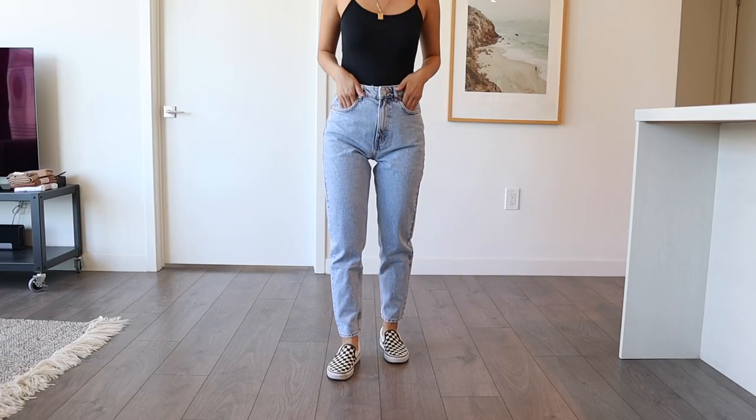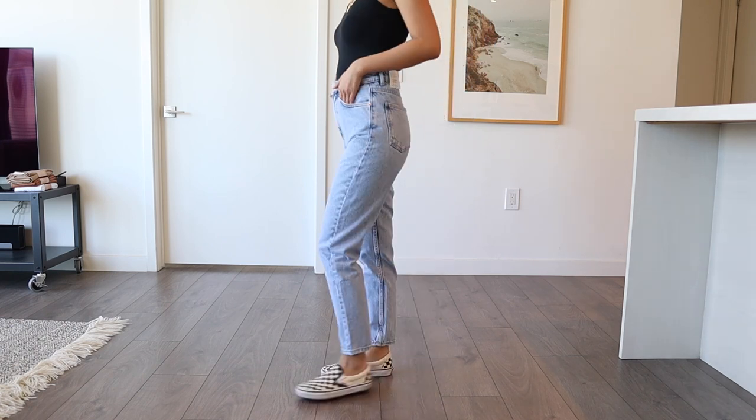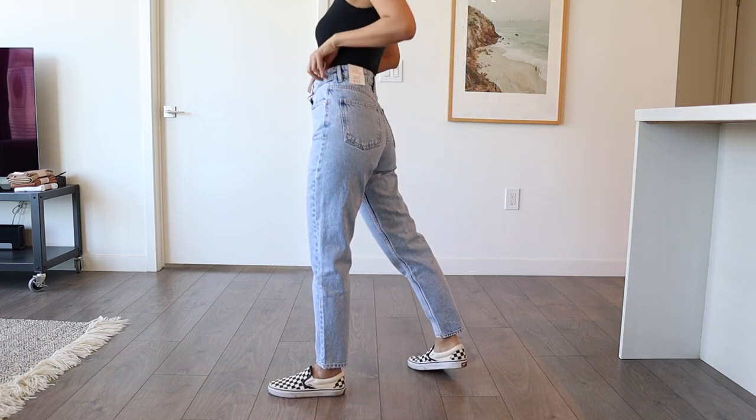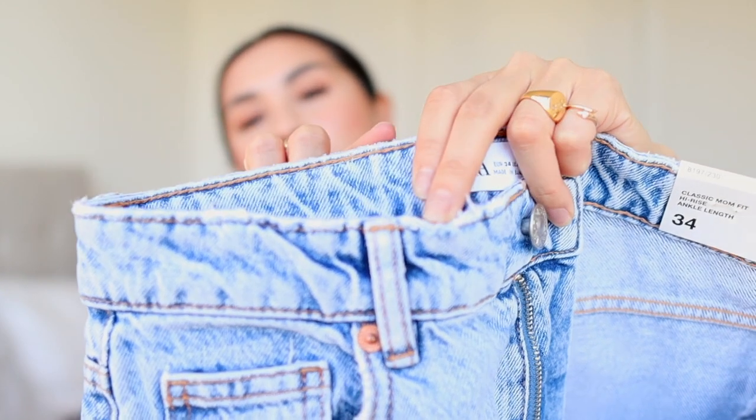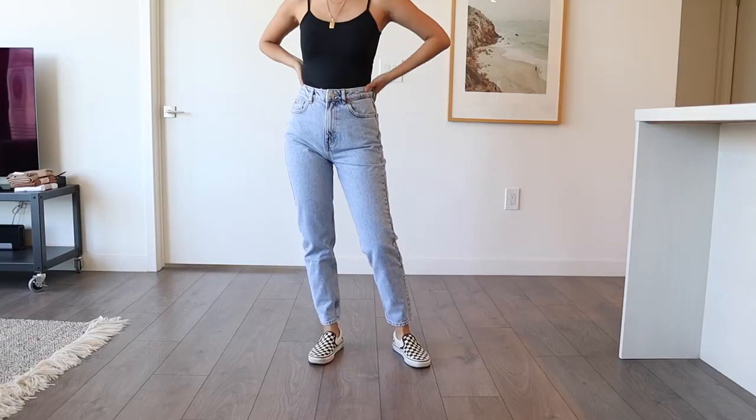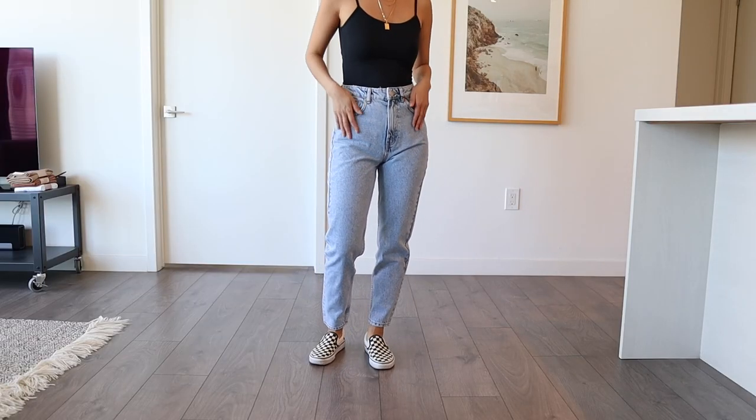These retail for $39.90 and I got a size two. I'm so obsessed with them other than the color — I love the way they fit and I'm definitely going to exchange them and try a different color. On the top of these pants there's a worn-in detail at the edge that makes them look very believably vintage. This is definitely a must-have.